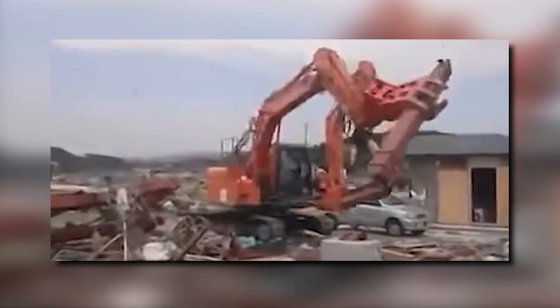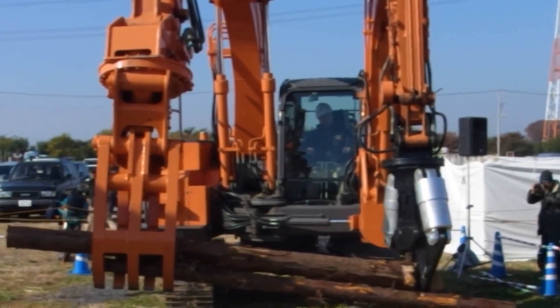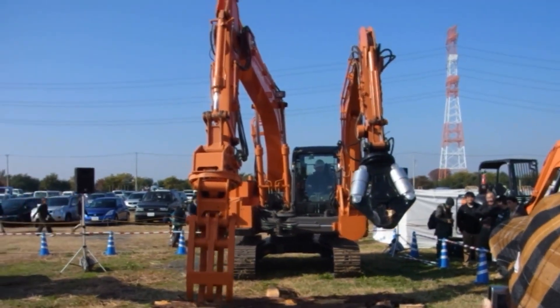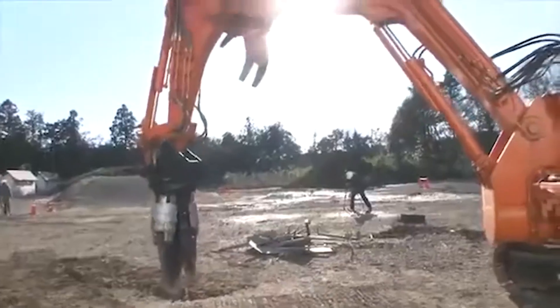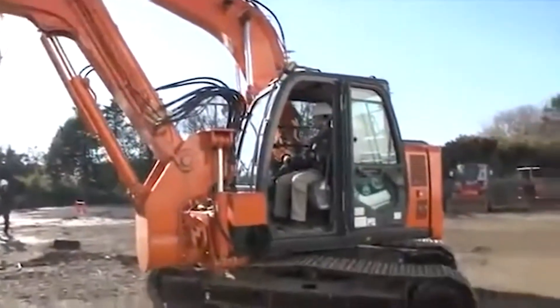With a primary focus on safety and efficiency, the Astico is a true game-changer, particularly in Japan where it's exclusively available. Its ability to handle complex tasks with precision makes it an invaluable asset in situations where human workers might face danger.